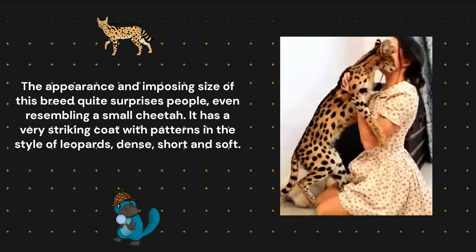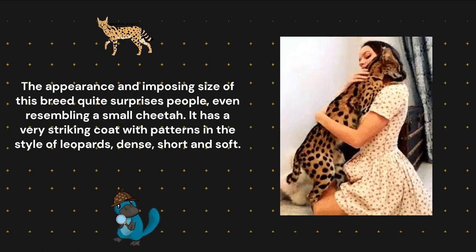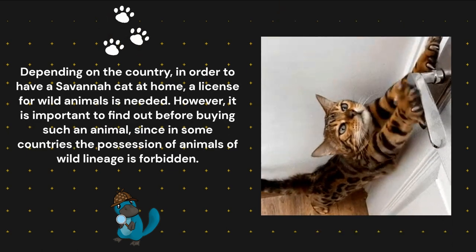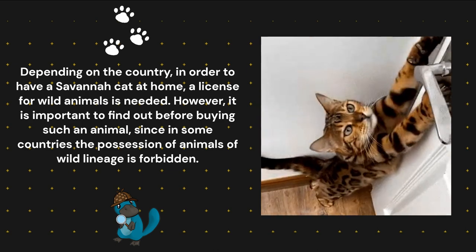It has a very striking coat with patterns in the style of leopards — dense, short, and soft. Depending on the country, in order to have a Savannah cat at home, a license for wild animals is needed.